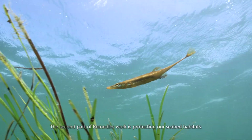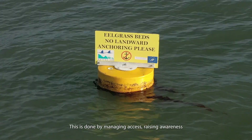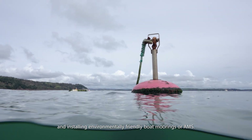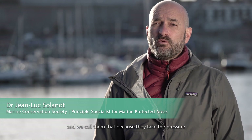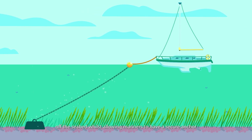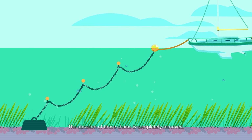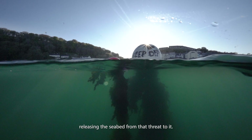The second part of Remedies' work is protecting our seabed habitats. This is done by managing access, raising awareness and installing environmentally friendly boat moorings, or AMS. Advanced Mooring Systems take the pressure off the seabed whilst allowing mariners to have a secure anchor. This is done either by a bungee system or by floats that the boat attaches to. The abrasion of those chains is completely removed, releasing the seabed from that threat.